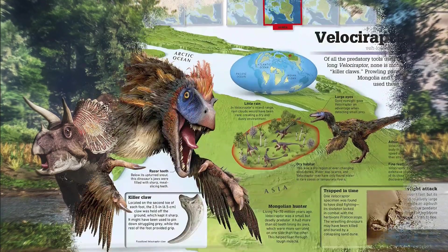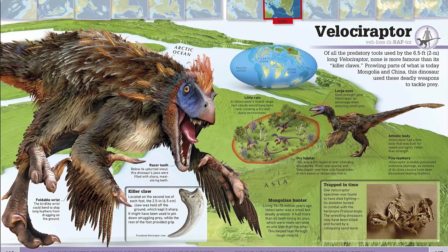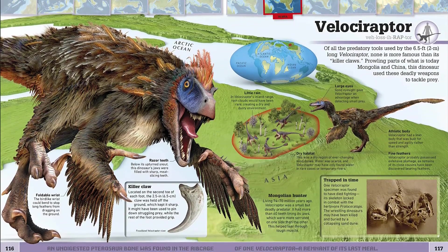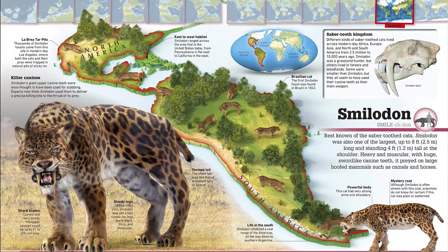Learn how they put together a picture of the past from a puzzle of ancient clues. 'Where on Earth Dinosaurs' reveals the prehistoric world as never before and is an essential addition to the library of every young dinosaur expert. Find the link below and buy the book now.